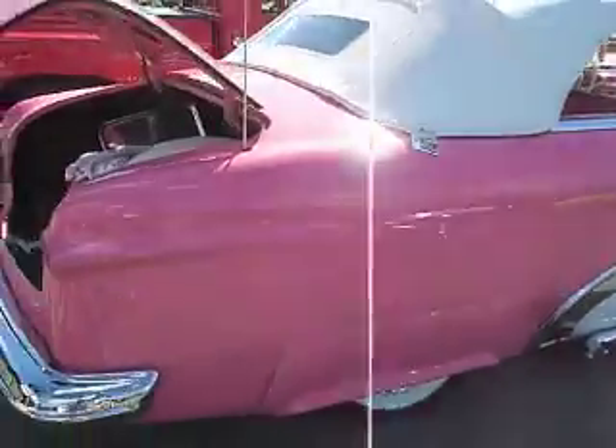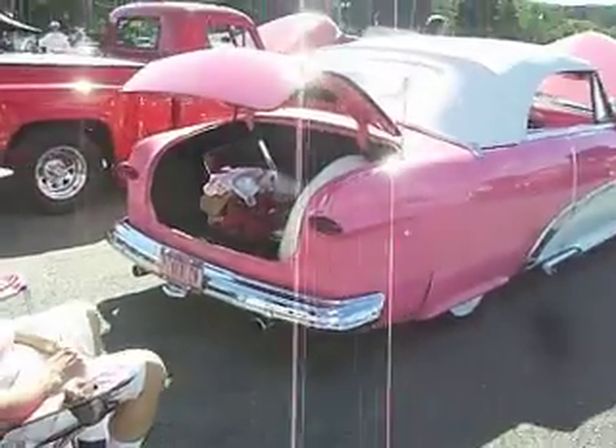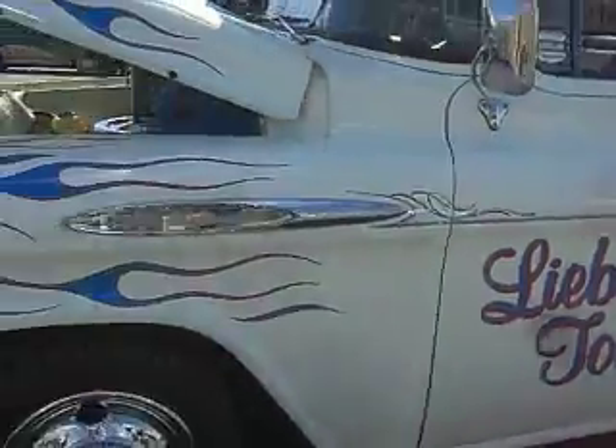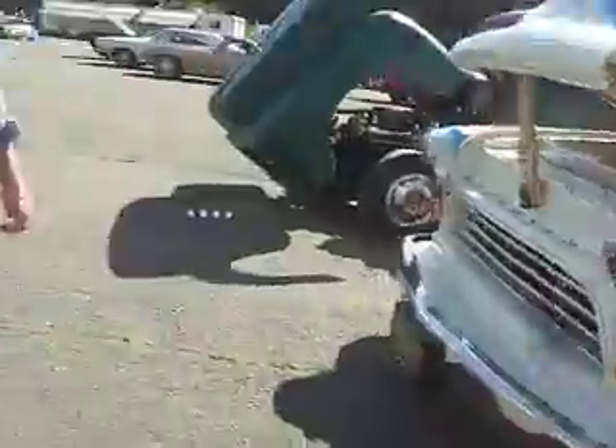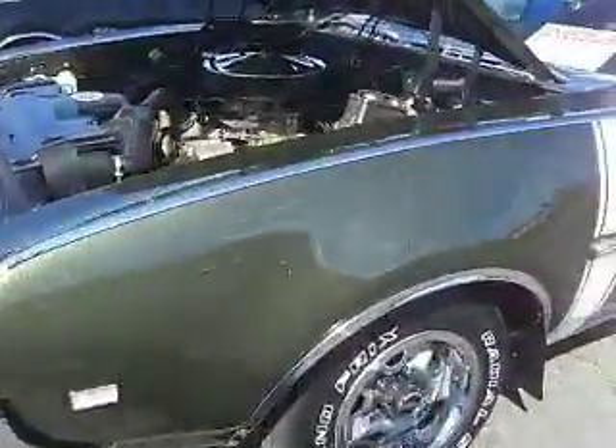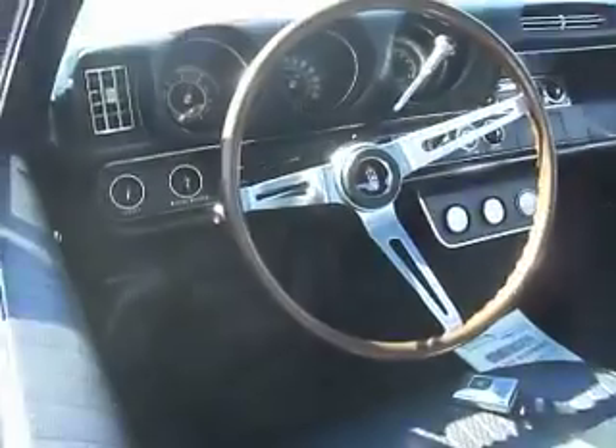Beautiful, just like in the old days — pink and low. Nice old Chevy tow truck, 3,800, one ton. 68 Cutlass Holiday coupe, 455, column shift, bucket seats with a recliner. Cool.